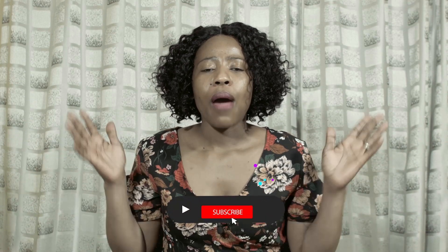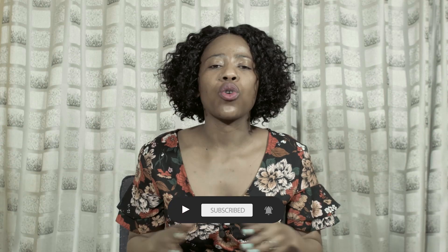Hi guys, welcome back to another awesome video. My name is Nox and if you are here for the very first time, welcome and go ahead and press that subscribe button because we talk about everything around employment. Today I want to talk about one thing that most people do wrong whenever they are applying for positions.